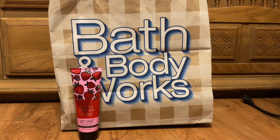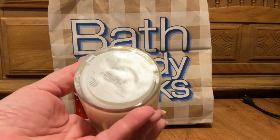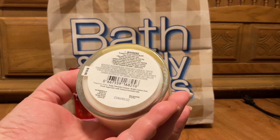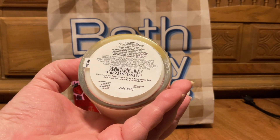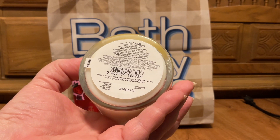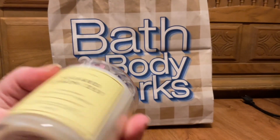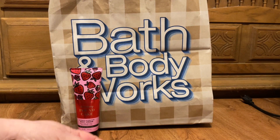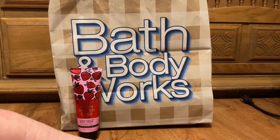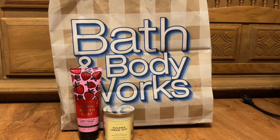I picked up a Sugared Lemon Zest candle. I don't like the new candles — I like the mason jar much better. Scent notes are tangy Sorrento lemons, bright lemon zest, and fresh sugar cane. Thick ropey wicks, white wax. Smells so good. I think even being a single wick it'll be a nice powerhouse.